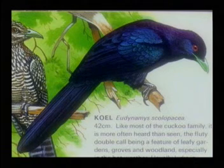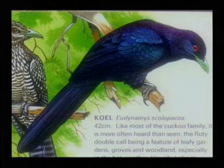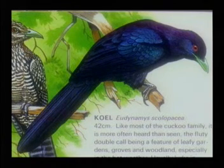The Koel. Like most of the cuckoo family, it is more often heard than seen. The fluty double call being a feature of leafy gardens, groves and woodlands, especially in the hot weather. It usually lurks in dense foliage and shrubberies.